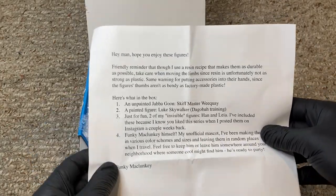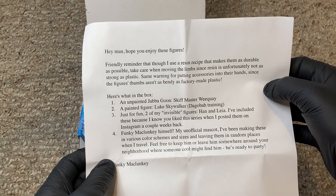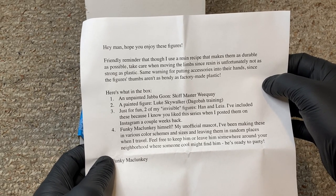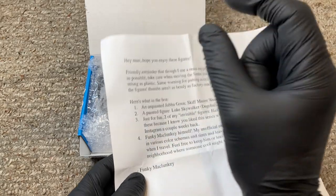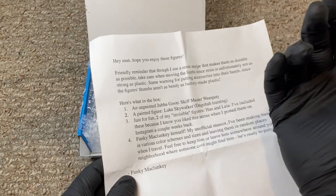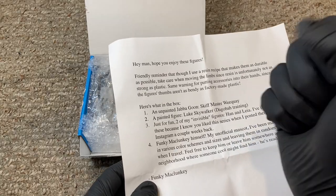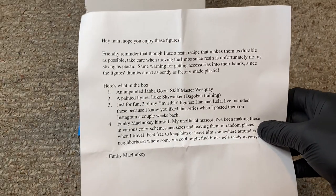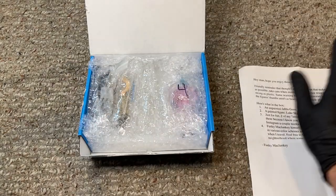He sent me a letter: 'Hey man, hope you enjoy these figures. Friendly reminder that though I use a resin recipe that makes them as durable as possible, take care of moving the limbs since resin is unfortunately not as strong as plastic.' That's true — you might have seen my video where a piece on the Nikto guard's staff broke during shipping. Same warning for putting accessories into their hands since the figure's thumbs aren't as bendy as factory-made plastic.